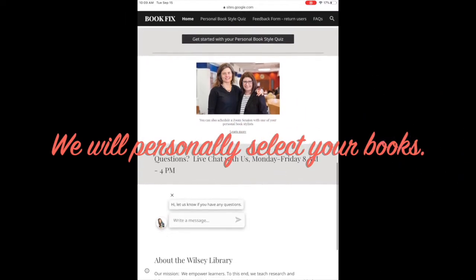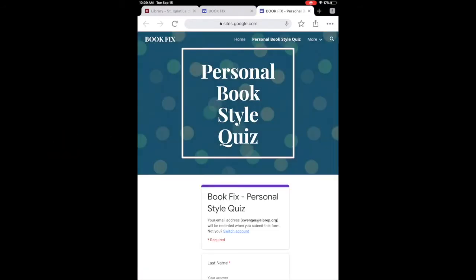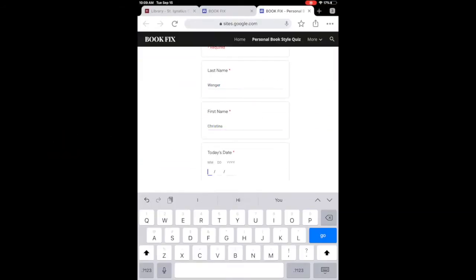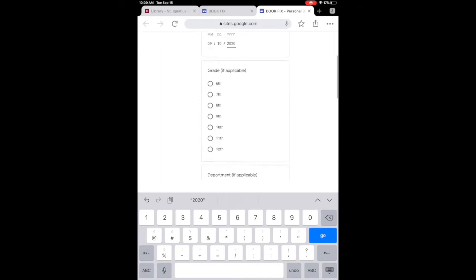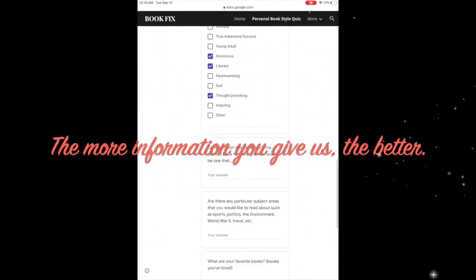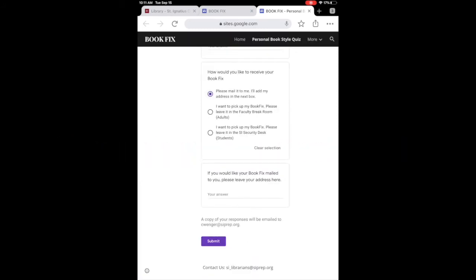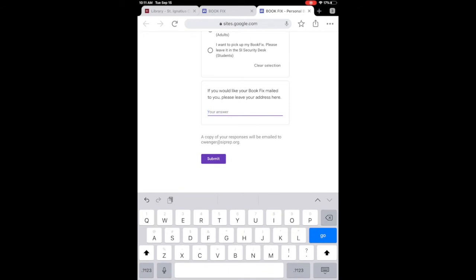Miss Brancoli and I will use what we learn about you and what we know about books to make great choices for you. To tell us about yourself, go to the personal book style quiz and fill it out. You'll notice at the very end it asks if you'd prefer us to mail you the books or to leave them at the front desk for you. Complete your preferences.